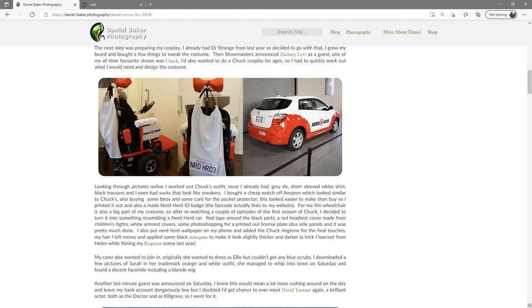Looking through pictures online I worked out Chuck's outfit — most I already had: grey tie, short-sleeved white shirt, black trousers, and I even had socks that look like sneakers. I bought a cheap watch off Amazon which looked similar to Chuck's, also buying some biros and some card for the pocket protector. This looked easier to make than buy, so I printed it out and also made a NerdHerd ID badge — the barcode actually links to my website.